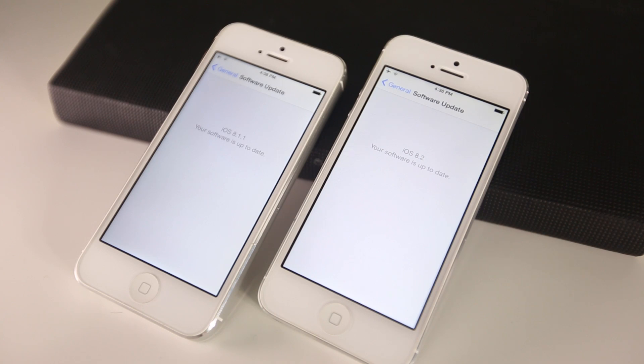What's up guys, EverythingApplePro here, and iOS 8.2 was just recently released. Now along with its new firmware, Apple did include a major change, and in this video I'm going to be showing you guys what's new, what's changed, and is it faster than iOS 8.1.1.